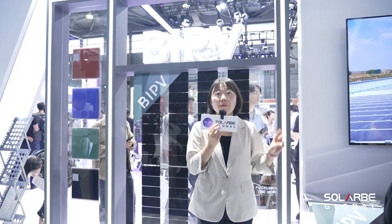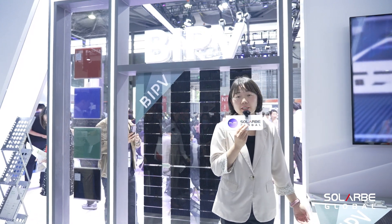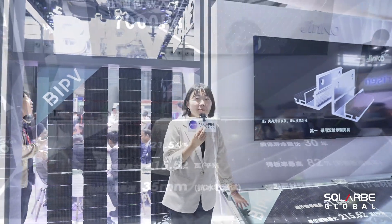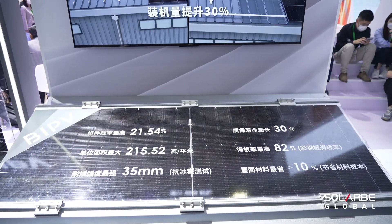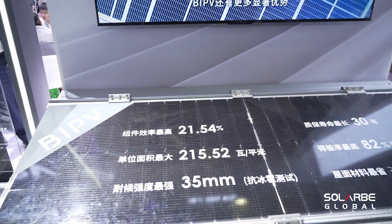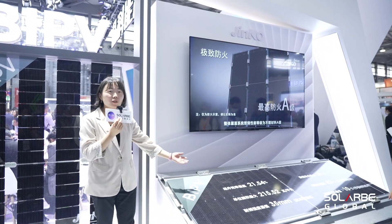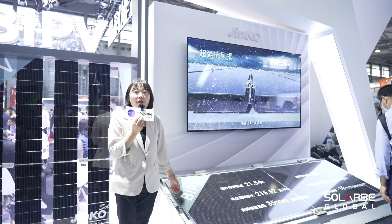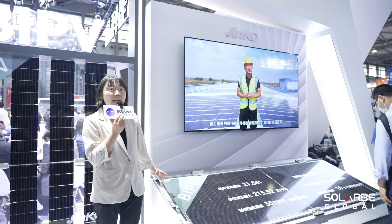As you can see, we have two product series for BIPV — one for rooftop and the other for façade. For the rooftop, the whole system consists of three parts: BIPV modules, color steel tiles, and a clamp. The BIPV modules adopt Jinko's N-type TOPCon technology, with a highest power of 380 watts. The module and the color steel tile are integrated by a self-developed clamp, which is easy and reliable. The whole system has passed not only module-related reliability tests, but also architecture-related tests — for example, fireproof, waterproof, and wind resistant.